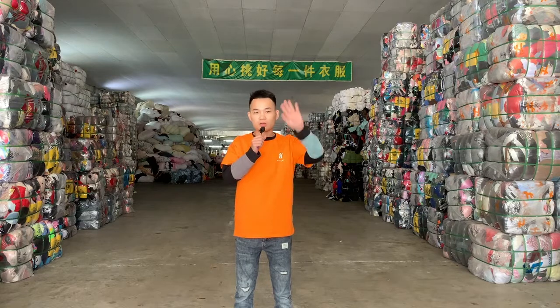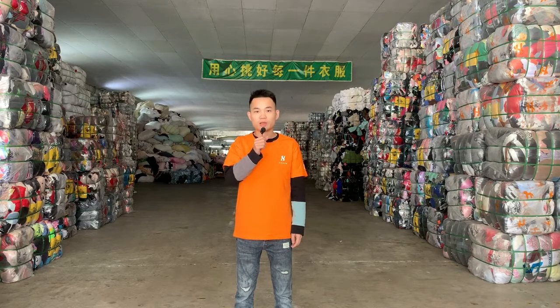Hello everyone, I'm Eric and we meet again. Do you want to learn more about the second-hand clothing industry? Do you want to know how the second-hand clothing factory sorts clothes? Please follow our channel now — today I will lead you to get to know the sorting process of His and Global second-hand clothing. Now follow my camera and let's take a look.